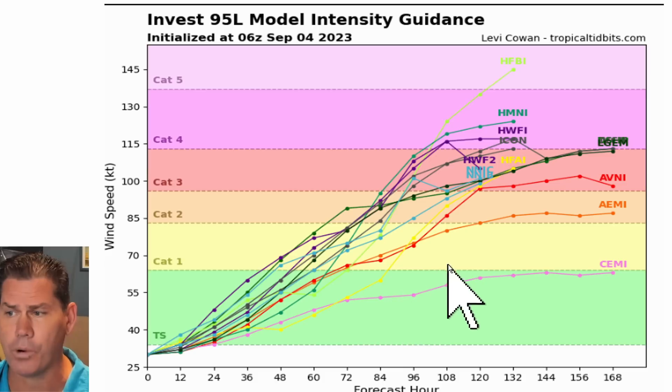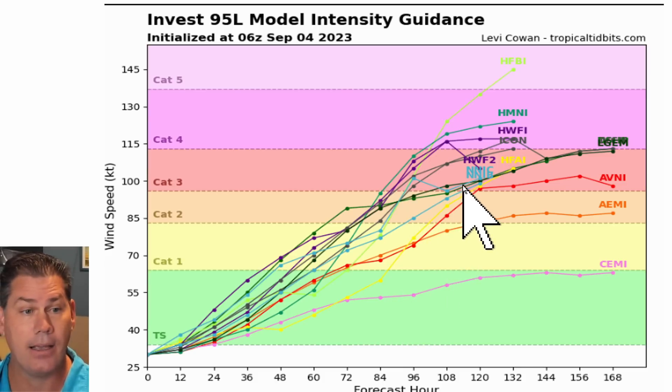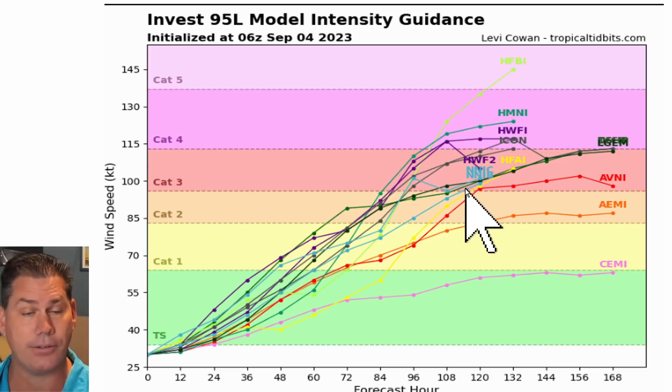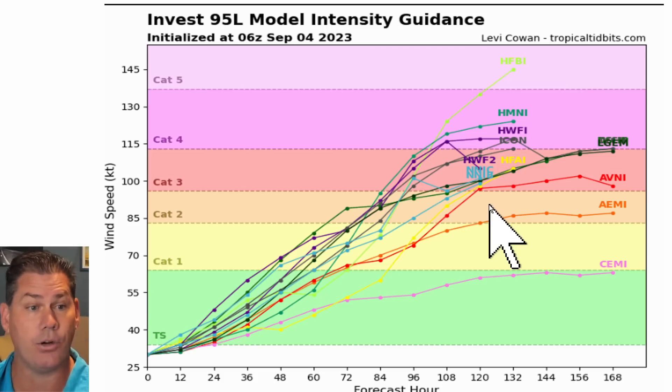This is day four, day five — so we could be looking at a hurricane, if not on the cusp of a major hurricane, five to six days from now. Most guidance — at least 50% of the models — now actually show this thing could rapidly intensify to a major hurricane, meaning we could have another major hurricane on our hands.